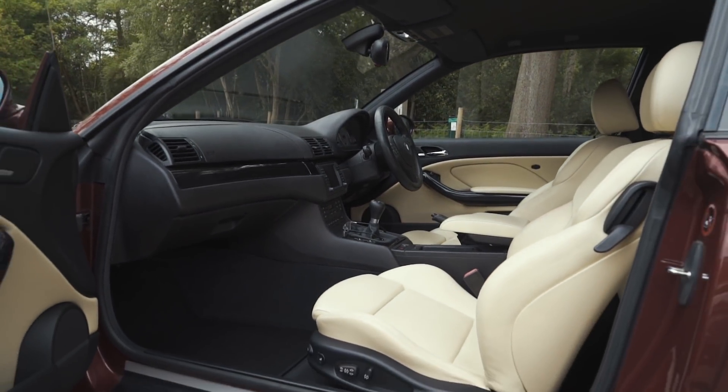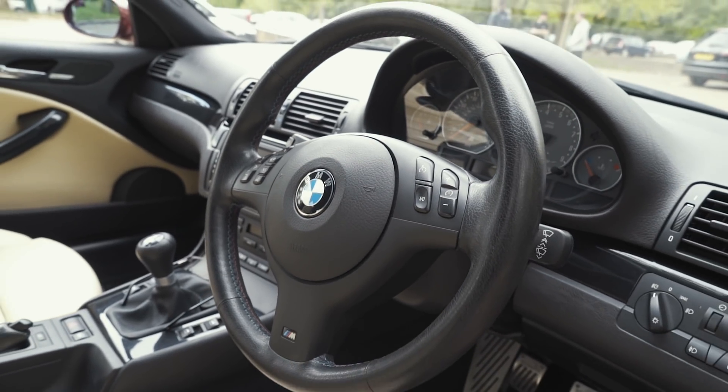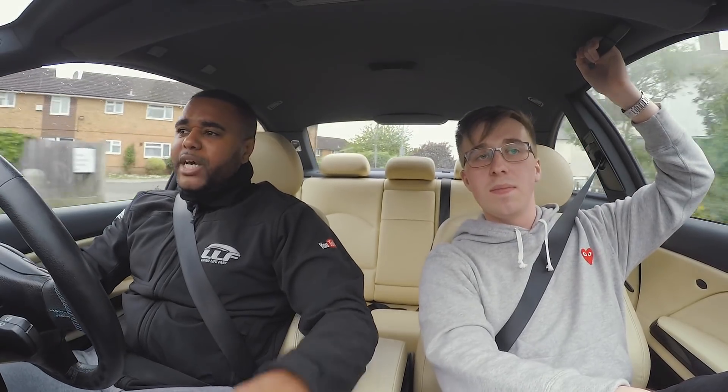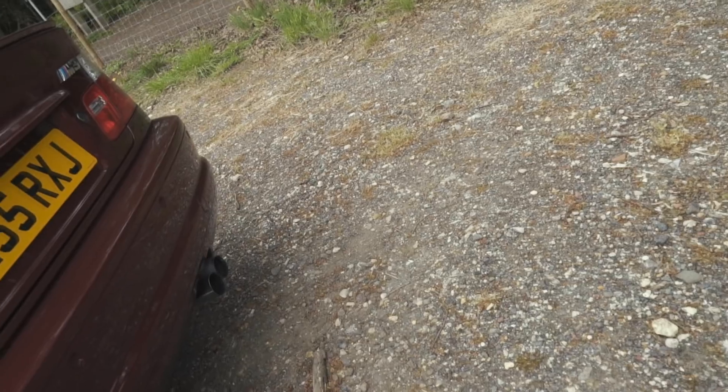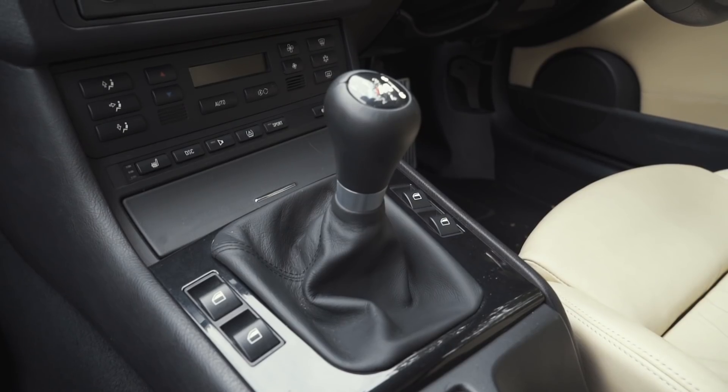It's got fully electric seats, Harman Kardon sound system, sat-nav, heated seats, aircon. But it still feels like a raw car. I mean, if you jump in even an F80, it's just very different.